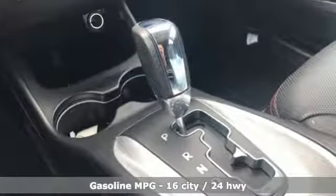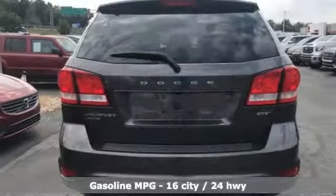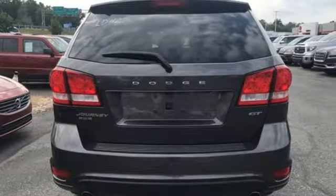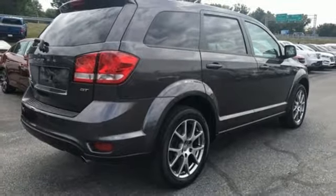And get ready for an impressive combination of features: multi-speed automatic transmission, front heated leather bucket seats, external memory control, rear parking sensors, dual zone climate control.